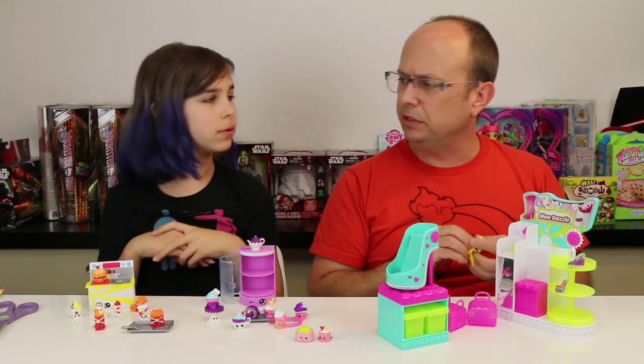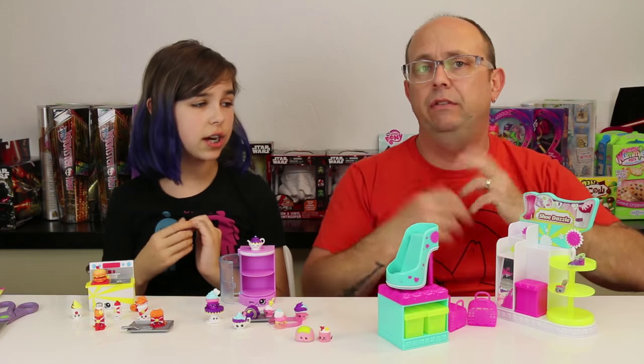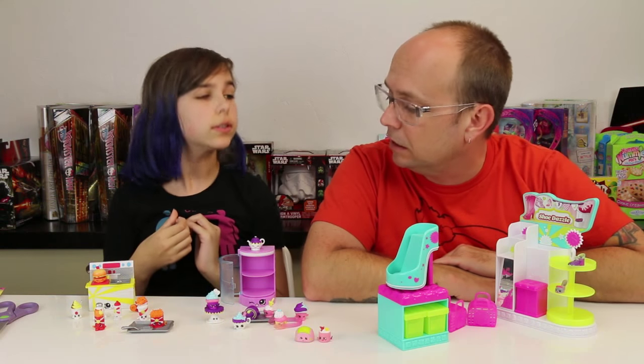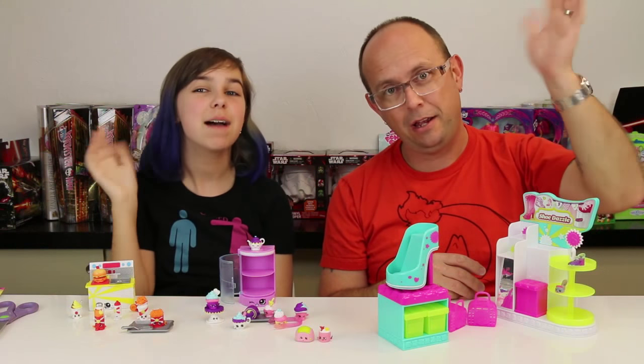Shopkins actually just came out with a new app which we'll have to check out on our mobile devices. Anyway guys, I hope you have enjoyed this video - thanks so much for watching and goodbye!